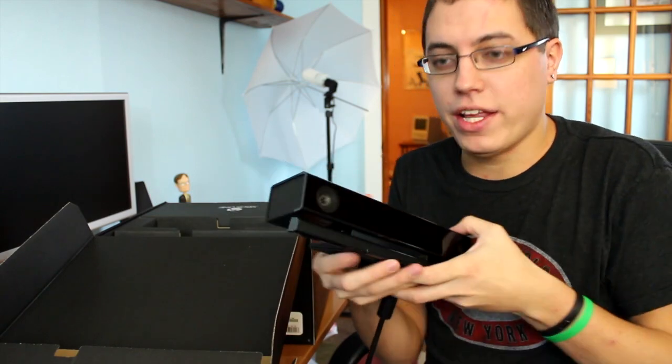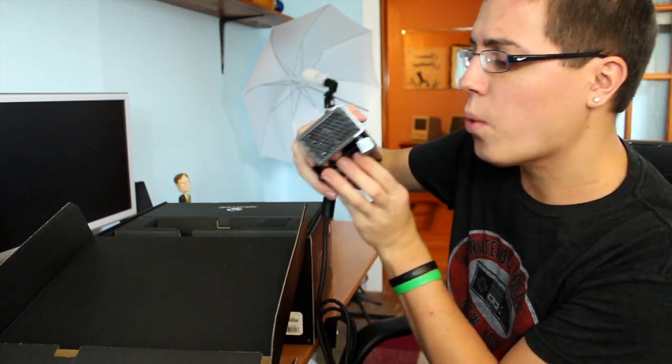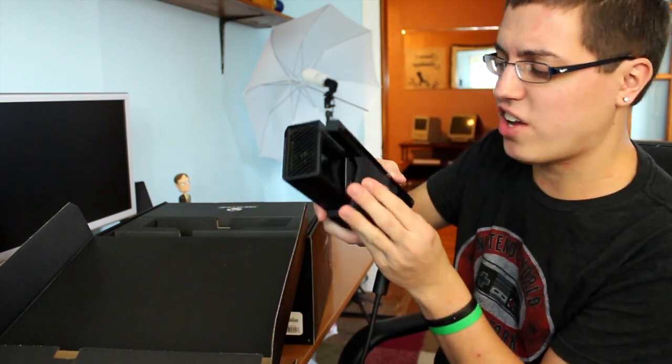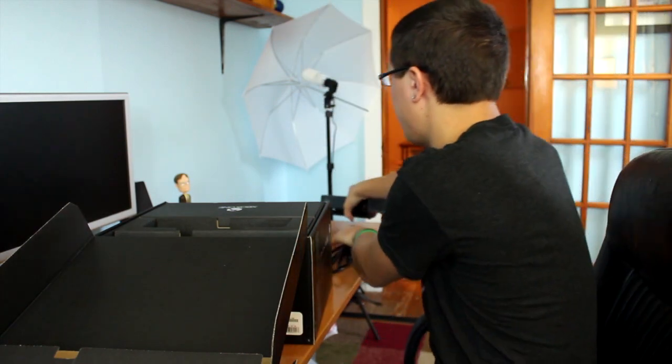I cannot wait to say 'Xbox On.' This thing is sexy. It's heavy too. Very, very solid build quality — Microsoft, props. This thing feels solid as hell. So let's put that aside.